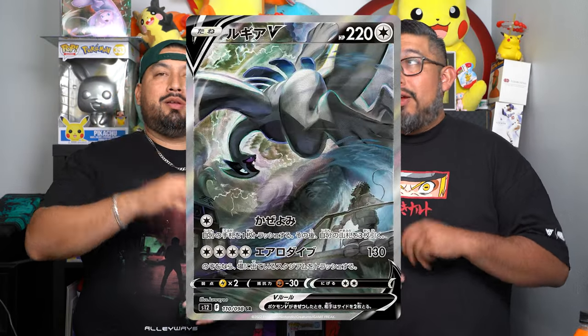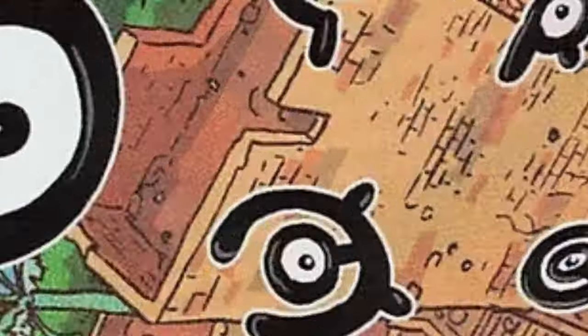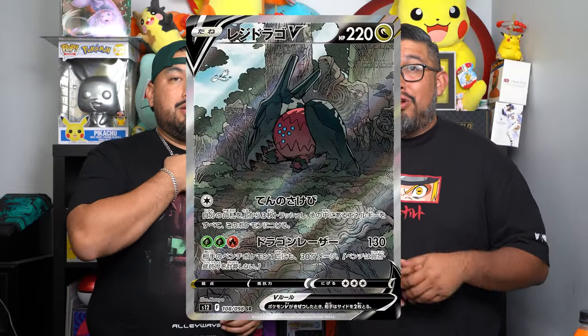We all know that Lugia V alternate art is gonna be the main hit in this set, just like Giratina was in the last set. But there are also more alternate arts — Unknown V alternate art, Stunfisk V alternate art, and the Regidrago alternate art. So a total of four alternate arts in this set — a lot of cool stuff.